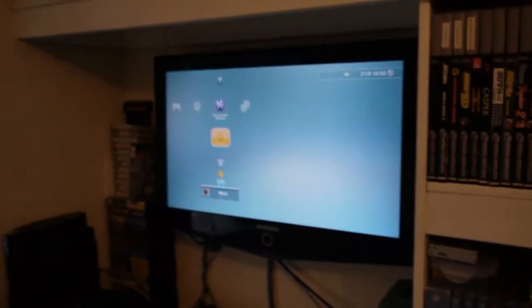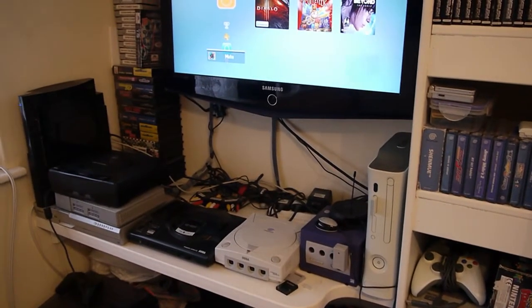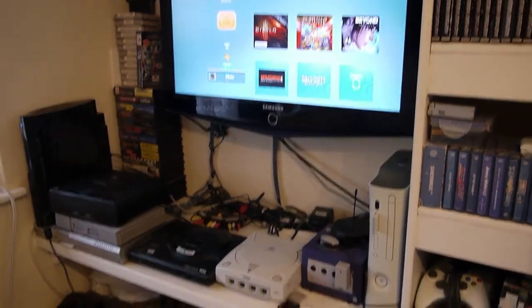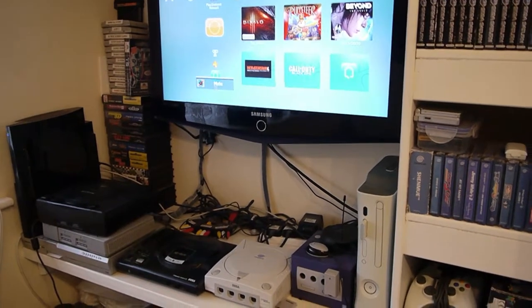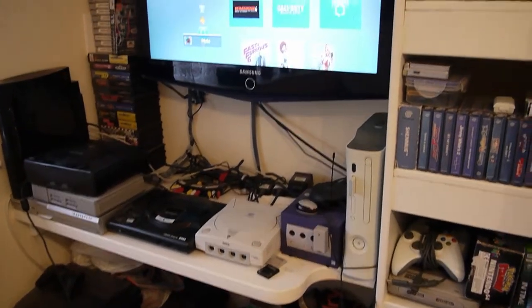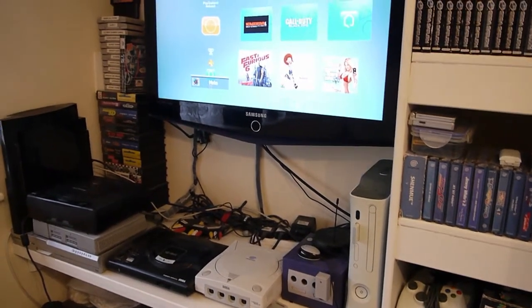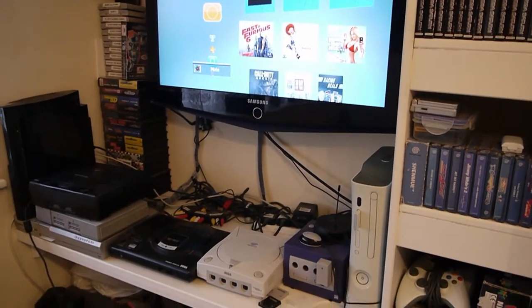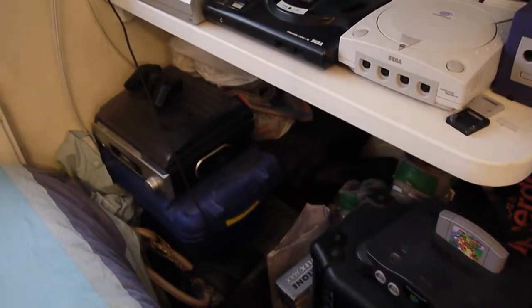There you go guys, that's my gaming setup. What I'm going to do really soon is do a top 5 of my favourite games of all time, and you'll see some of the games I mentioned in there as well. Any questions you've got, please give me a comment on the video, and also please remember to like and subscribe. That blue box there is where all my controllers are.